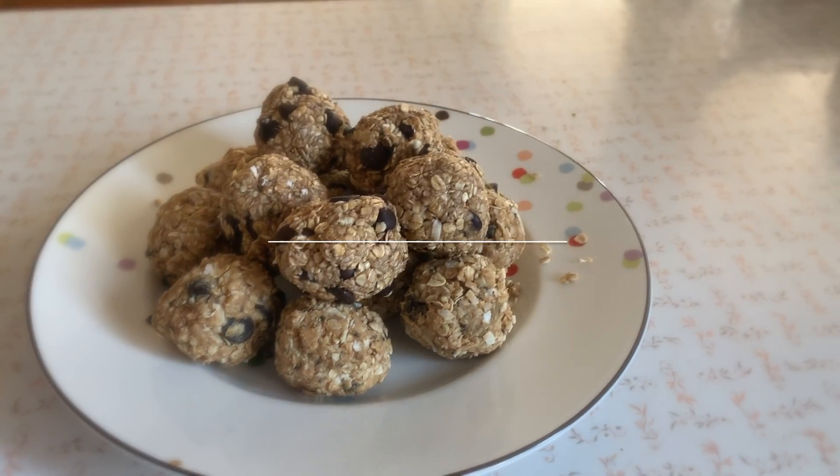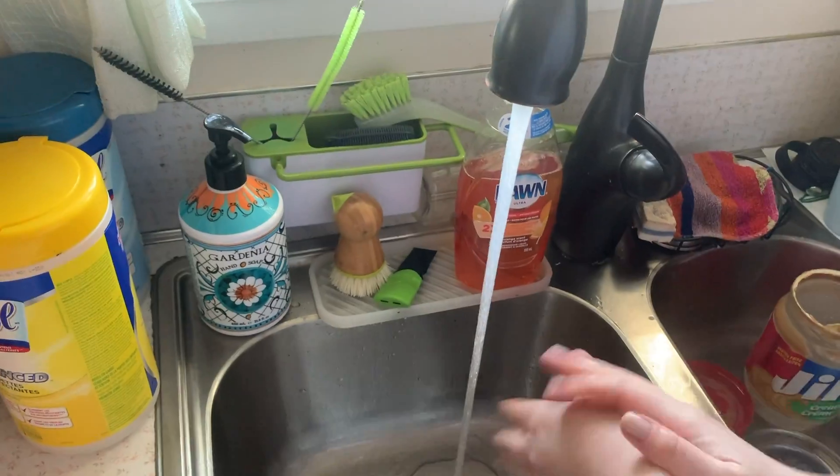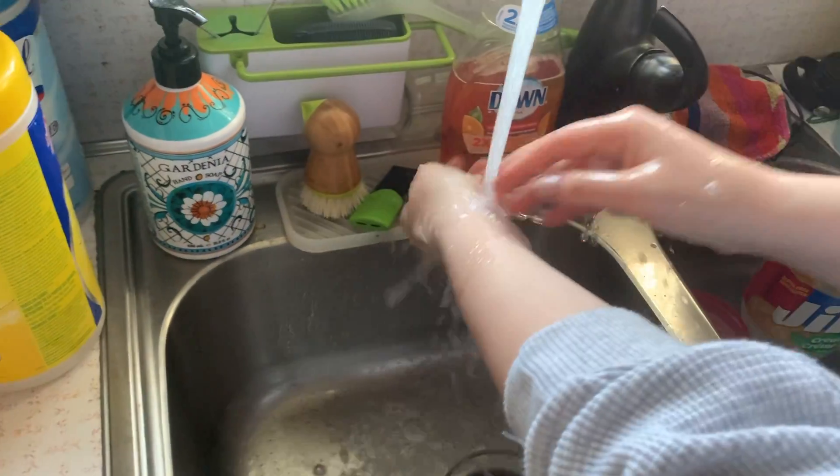Hi everyone, it's Emma, and today I'm going to teach you how to make oatmeal bites two ways. So first, start out by washing your hands for at least 20 to 30 seconds in hot water with soap.